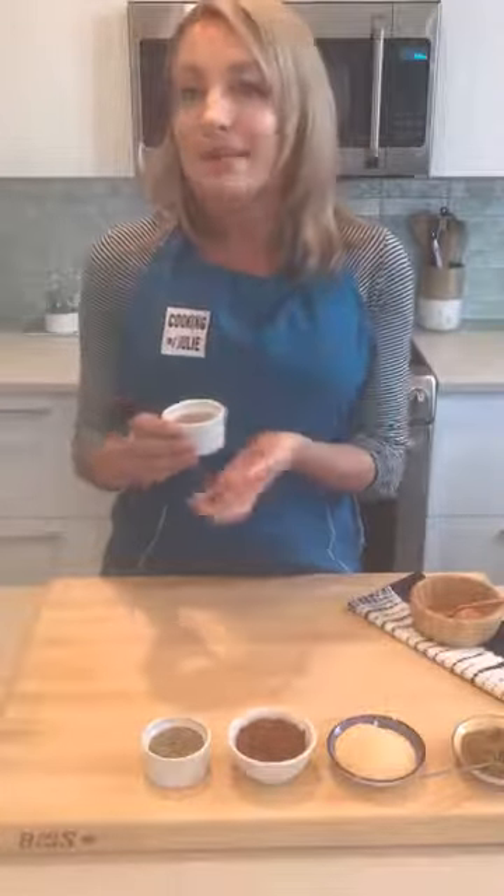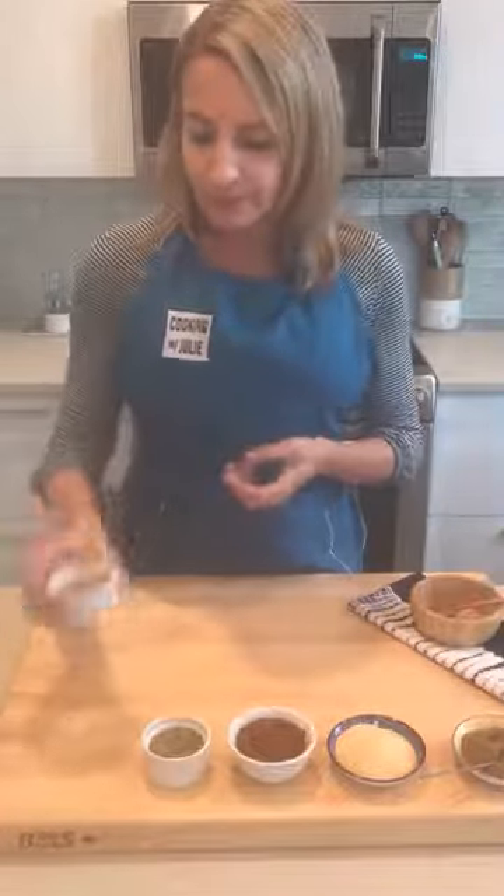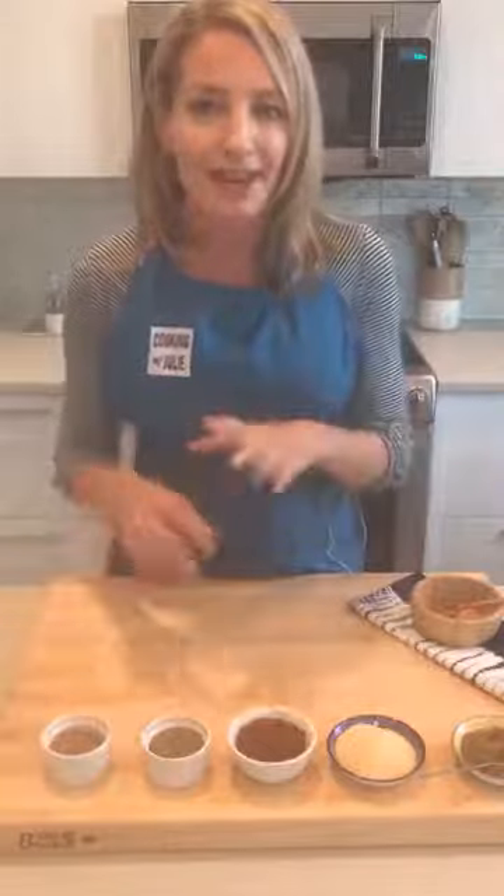I use pumpkin pie spice in savory things too. If you're making a pumpkin soup or a butternut squash soup, it's delicious in that. It's also great with baked apples. Another way I love to use it: if I make a vanilla smoothie for myself or my daughters, you can add a little bit and it gives it a cool, eggnog-like flavor.